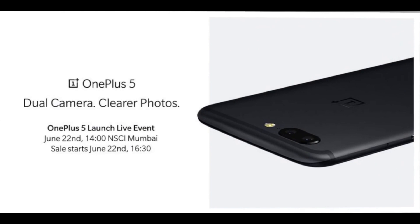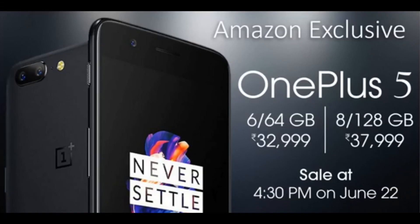Now coming to this official photo which says 'Dual Camera, Clearer Photos, OnePlus 5' — you can see that the back body is bending a little bit, meaning it is curved, and the front of the body also seems to curve from the top of the frame. So can we expect a curved screen or a dual curved screen like the Galaxy S8 or S8 Plus? We'll wait.